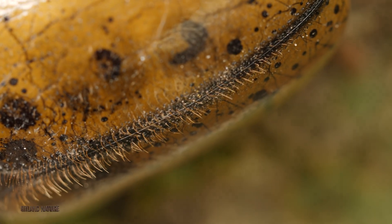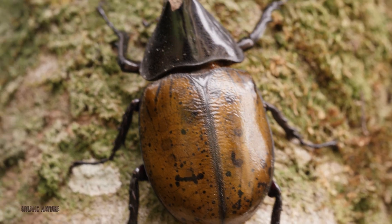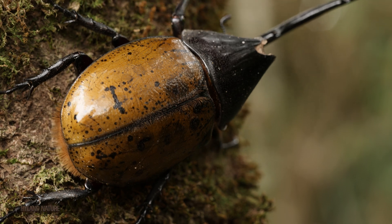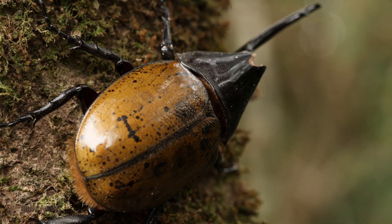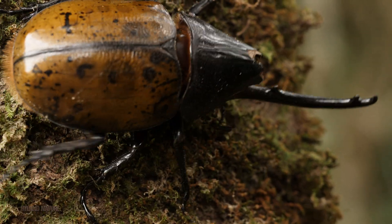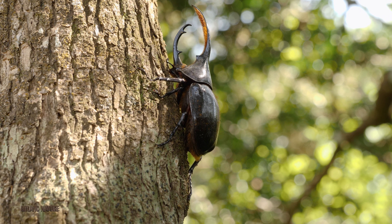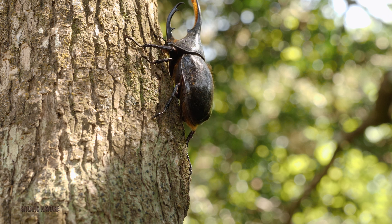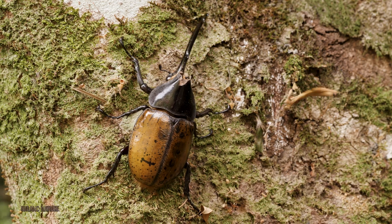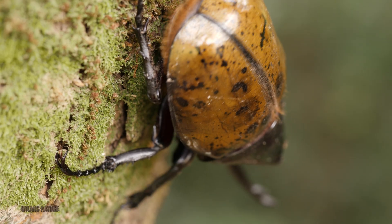Their coloring adds even more to their mystique. The wing covers, or elytra, are usually a greenish yellow with scattered black spots, creating a speckled, almost mossy look. What's truly fascinating is that this color can change depending on humidity — the surface of the elytra absorbs moisture, darkening the beetle in wet environments and returning to a lighter color in dry conditions. It's a natural camouflage system that adds to the Hercules Beetle's already impressive arsenal of adaptations.